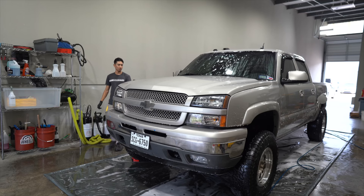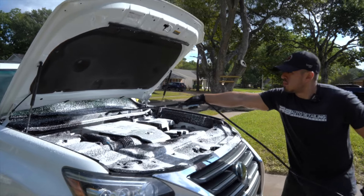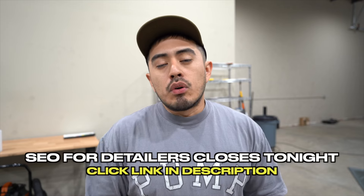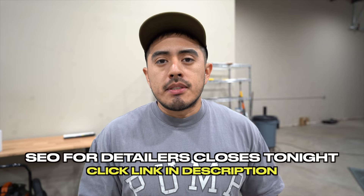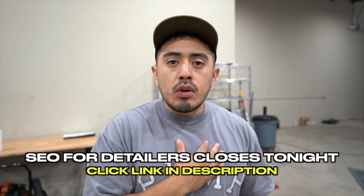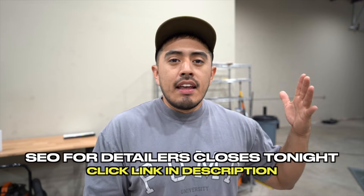Today we're going to talk about the seven services that we offer in our detailing business. I'll break down what each service is and then give you a general price range for each service. I do want to mention that today is the last day that my online marketing course, SEO for Detailers, will be open for enrollment. SEO is search engine optimization — that's when you rank your website on the first page of Google in your local area. It's how we've been able to grow our business past $10,000 per month over the last seven years.